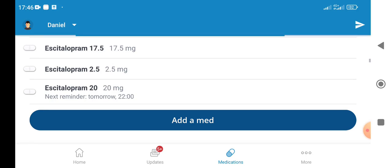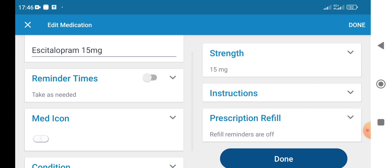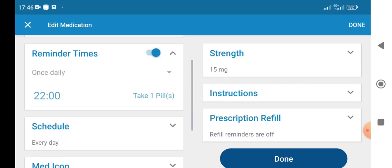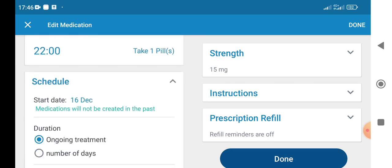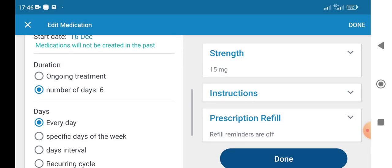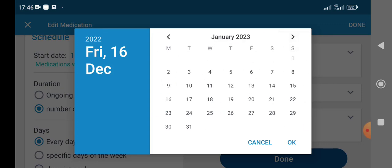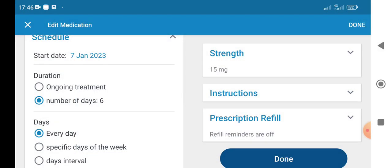Then, let's say I'm jumping down to 15 milligrams. I go and edit the Escitalopram 15 entry, go to reminder time, then schedule, set the number of days to 6 again to stay on that dosage for a week. The start date would be the 7th — so days 1 through 6 from January 1st, and on the 7th I pop down to 15.